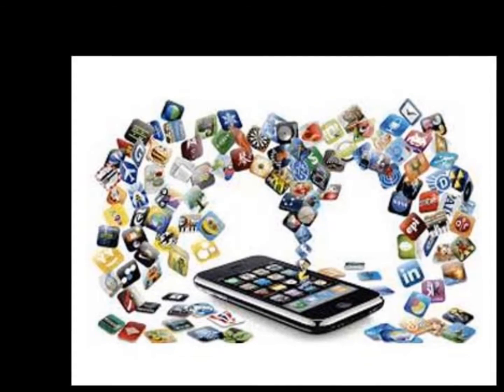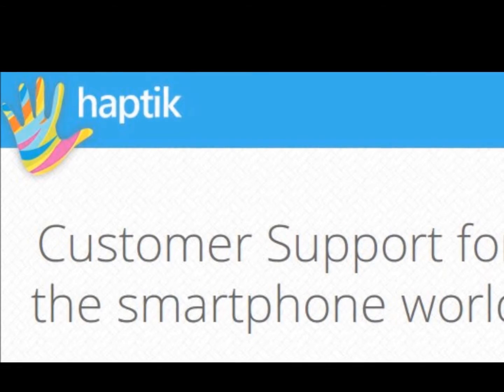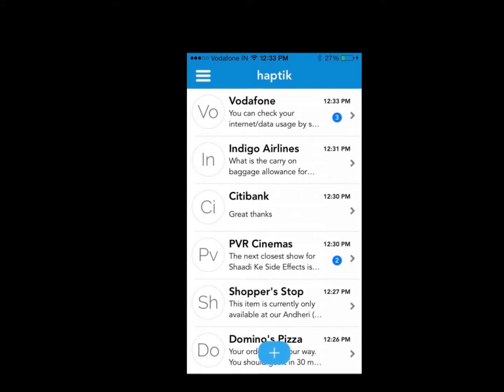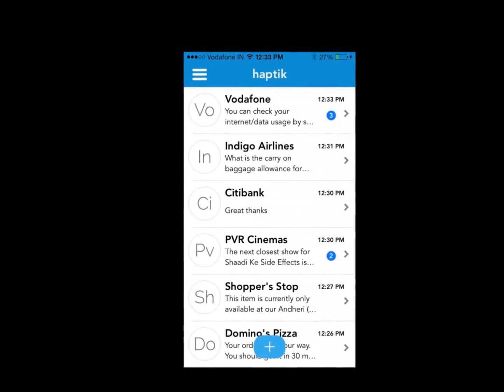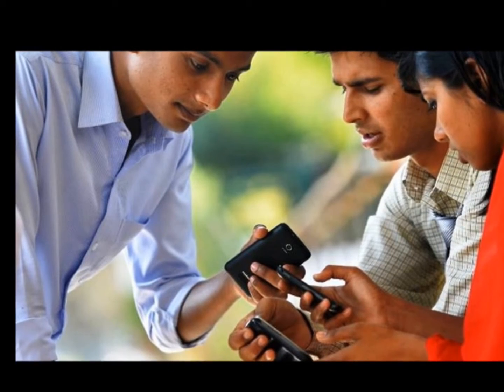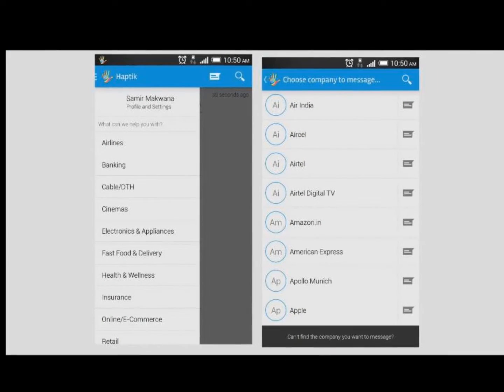Haptik is a smartphone app to chat with company experts for support, information, and anything else. Haptik app for iOS and Android lets you chat with in-house experts of popular brands across all industry segments. After you install this app, you can save a list of brands whose products you use. Haptik experts are people who have worked with the companies before or have used their products extensively.